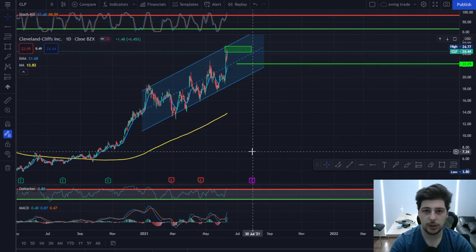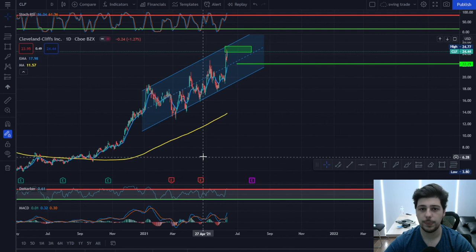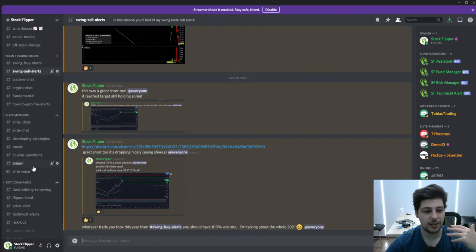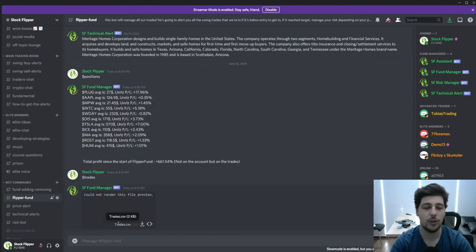So these are the new stock picks for this week — two longs and two shorts. I still have some other positions. You can join our chat room and use the FlipperFont channel, type in 'positions.' You can currently see I have positions which are almost all in profit, like Disney, Tesla, ICE, and others. If you want to check all trades, you can check in swing sell alerts or type in 'trades' — the bot will send you an Excel file where you can see all the trades. Thanks for watching, see you in the next video.